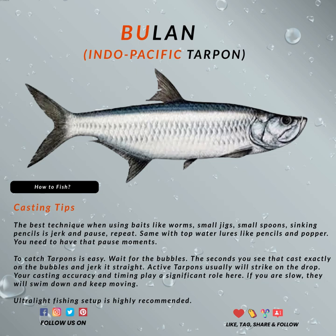The speed you decide will be based on your situation. To catch tarpons is easy — just wait for the bubbles. The second that you see them, you can cast exactly to where the bubbles are and then jerk it straight. Active tarpons usually will strike on the drop. Your casting accuracy and the timing will also play a significant role here. If you are slow, then they swim down and will keep moving.